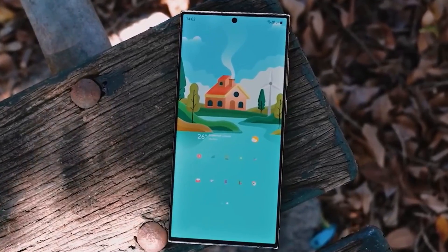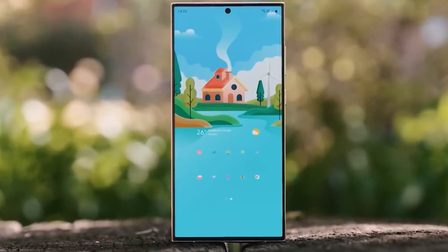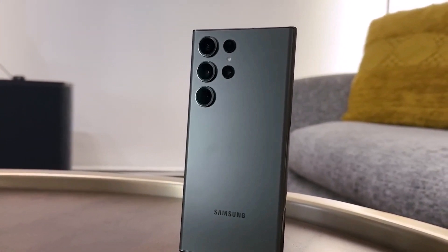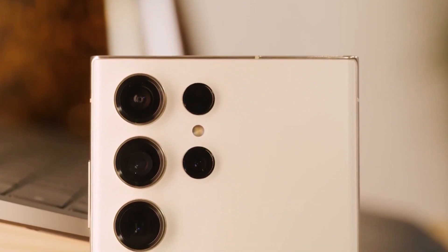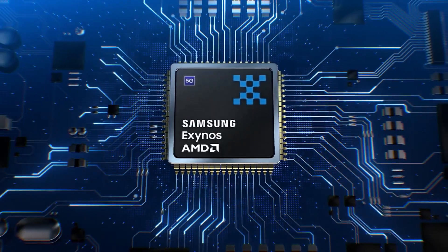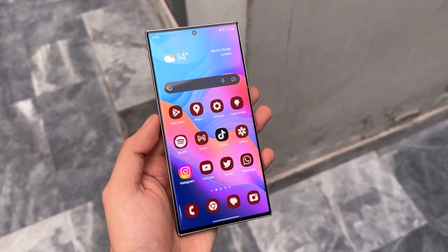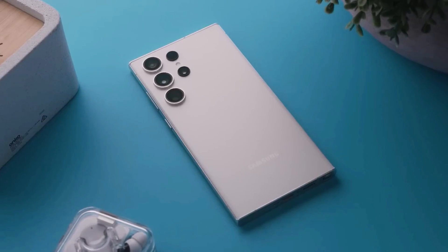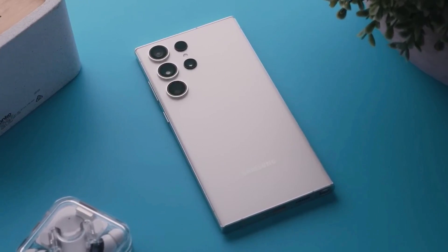Meanwhile, Samsung will reportedly ditch Exynos system-on-chips for its upcoming flagship series, Galaxy S24. According to a Twitter leaker, smartphones in the Galaxy S24 series will not use an Exynos SOC anywhere in the world, as reported by Sam Mobile. Therefore, the S24 series will likely be similar to the latest S23 series and is expected to come packed with the Snapdragon 8 Gen 3 processor.